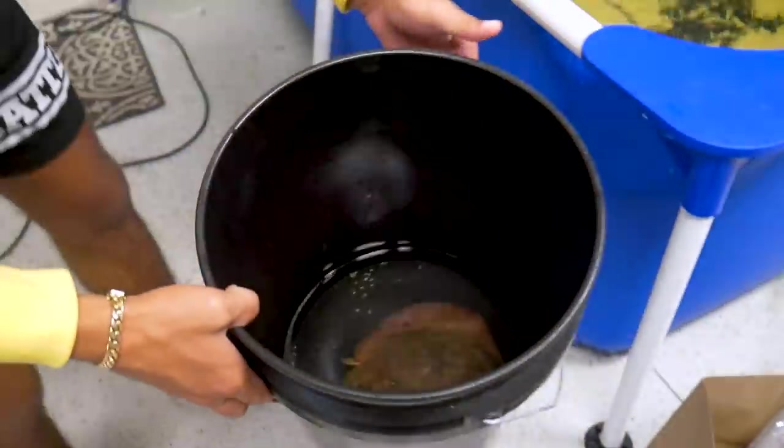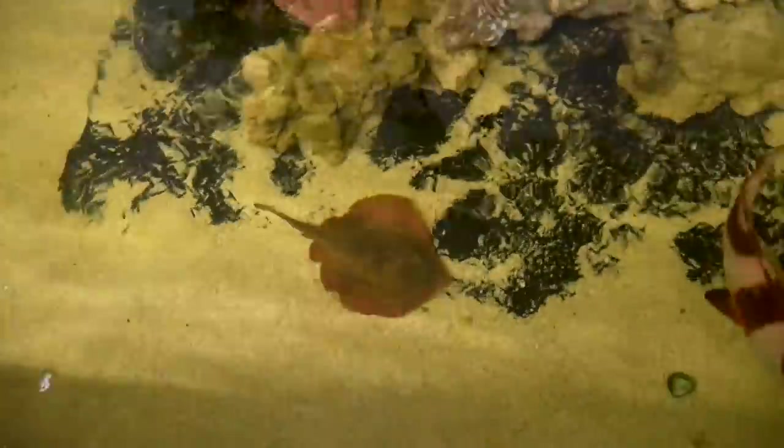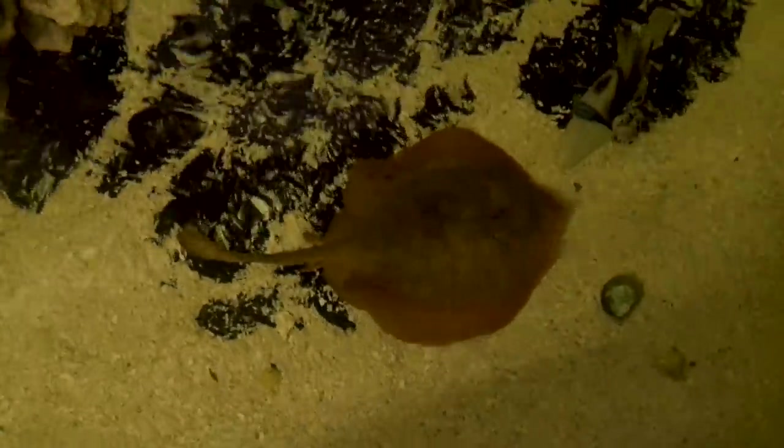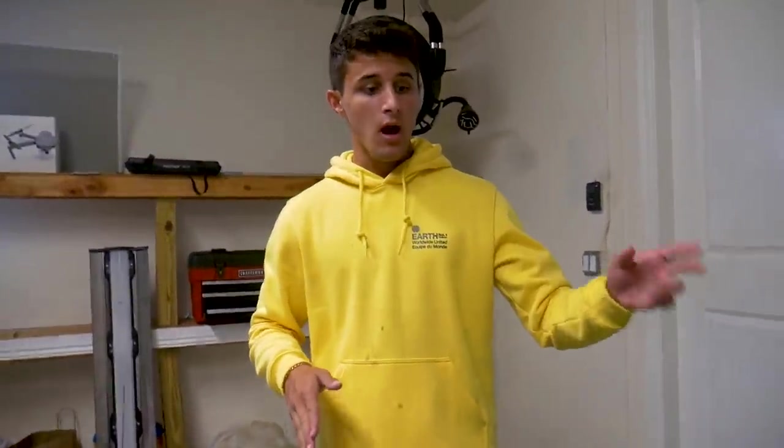30 minutes later, our stingray looks pretty good — his color has definitely lightened up, which is a good sign. When they're dark they are stressed out. Alright, here we go — it's time to add our new stingray to the pool pond. There he goes! Look at that. John, those are the same stingers? No way — that one looks a lot different. Yeah, he's red.